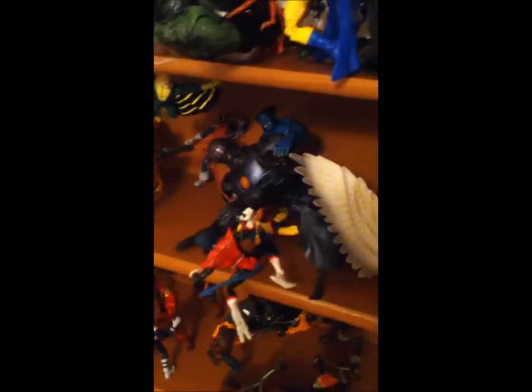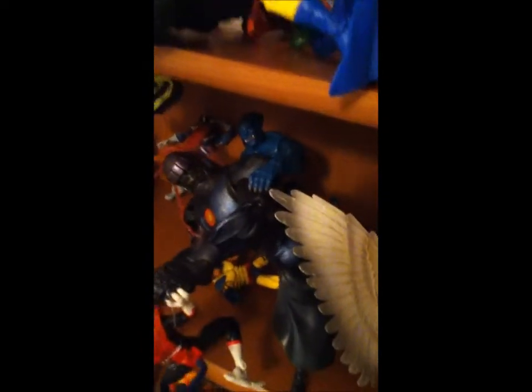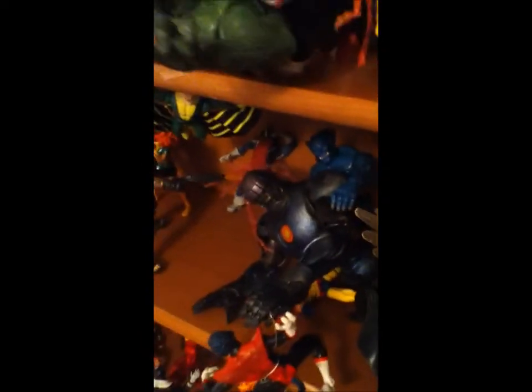This next one is an X-Men display. I don't really have a specific scenery but they're technically winning — I like to make it so they're all winning in these displays. On YouTube these displays are always mid-battle, so here they're winning against everything. We've got a Sentinel being brought down.